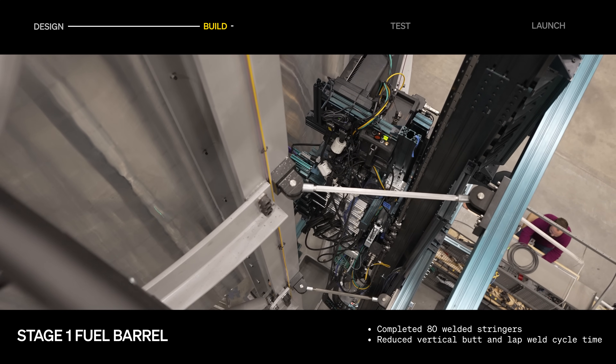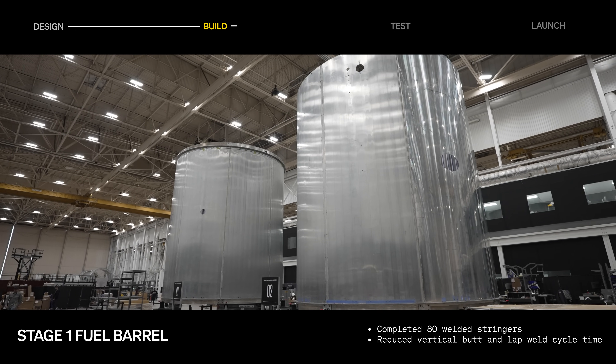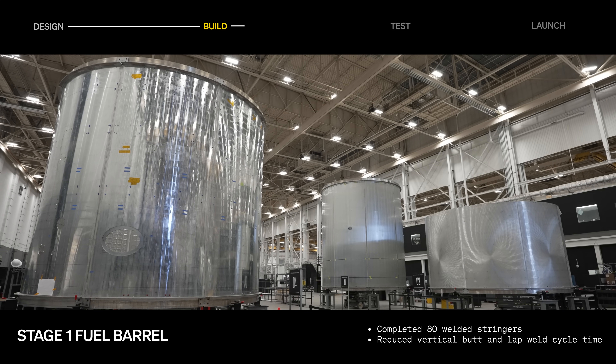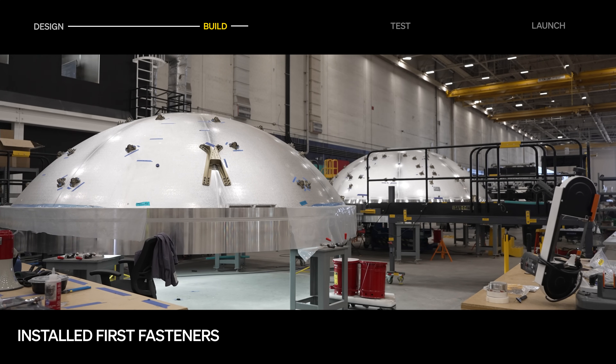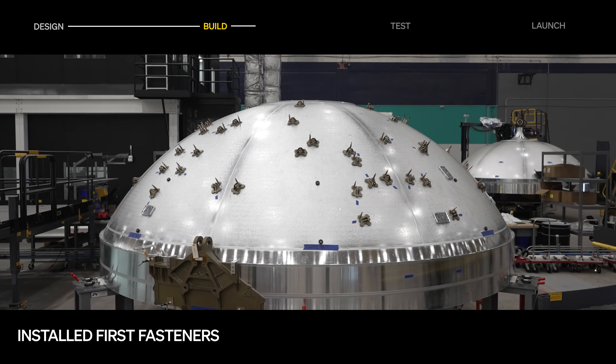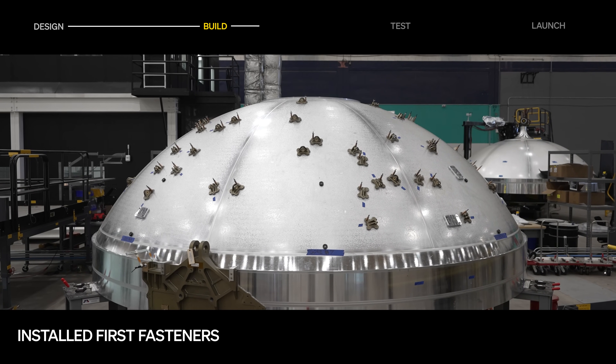We finished welding and inspecting the first Terran R stage one fuel barrel, which has since moved to mechanical assembly. The first of many fasteners have been installed on Terran R's domes, and more domes for future flights are arriving at the factory.